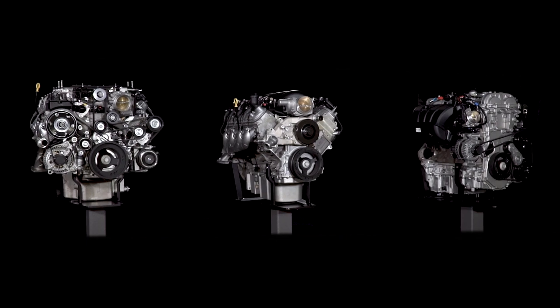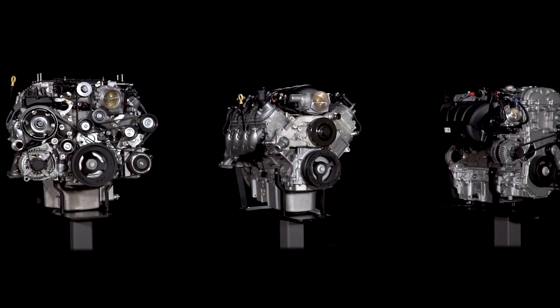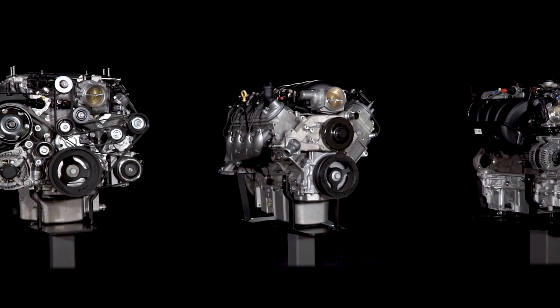Today I want to give you an overview of Chevrolet Performance LS and LT crate engines so you can better plan your project. We don't have to tell you — LS engine swaps are the hottest trend in hot rodding today.